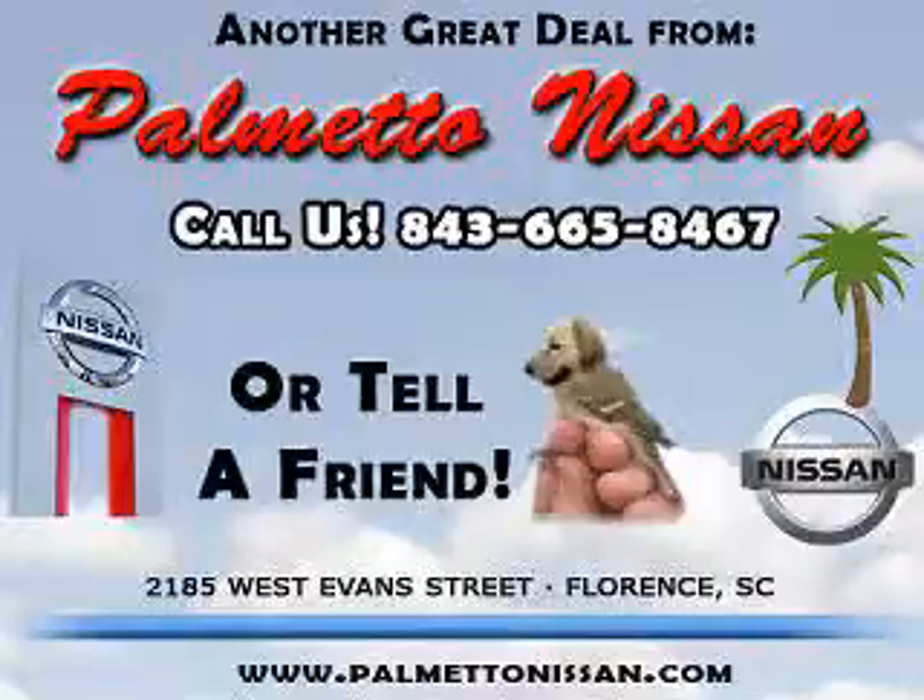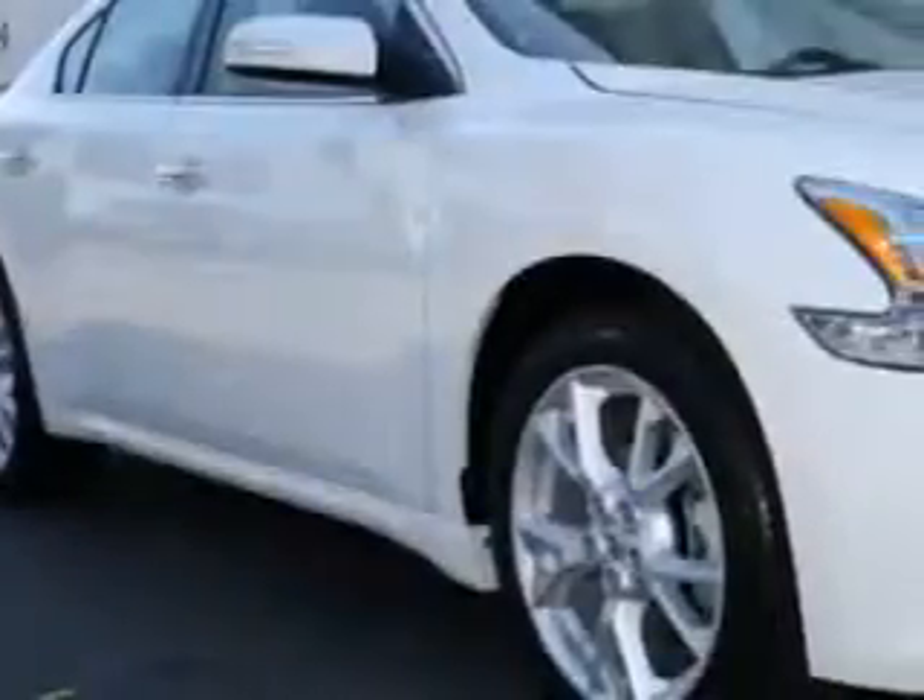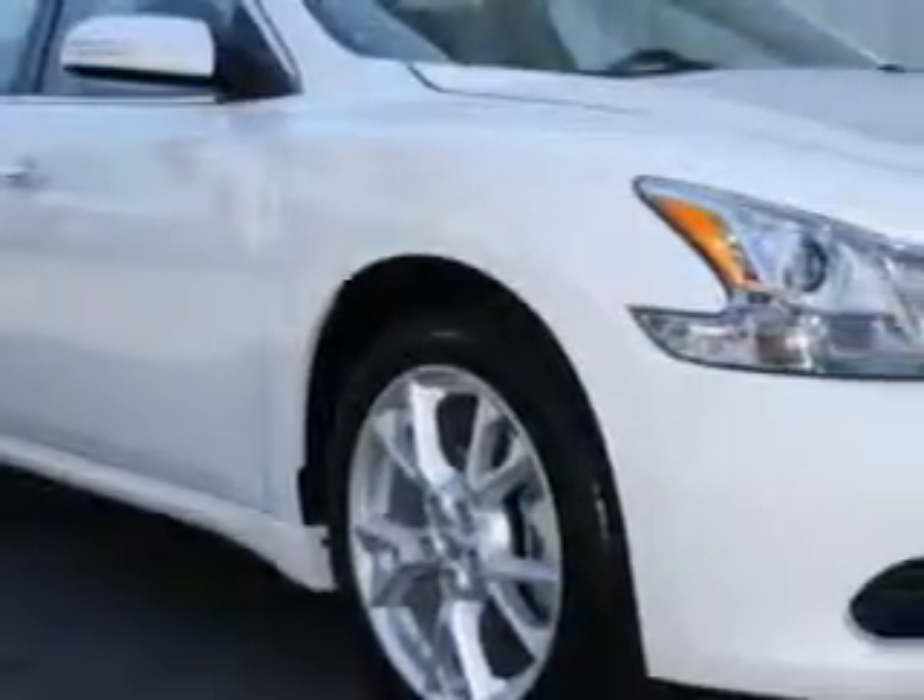Thank you for shopping Palmetto Nissan. Check out this winter frost 2012 Nissan Maxima 3.5 SV, equipped with a six-cylinder engine and an automatic transmission.